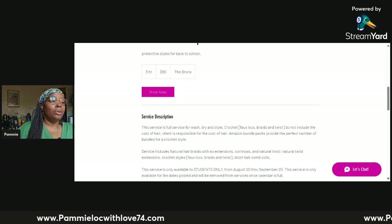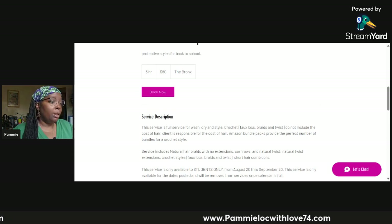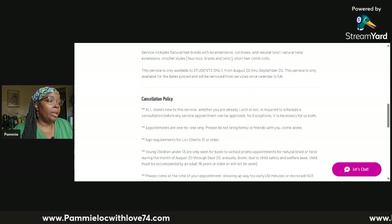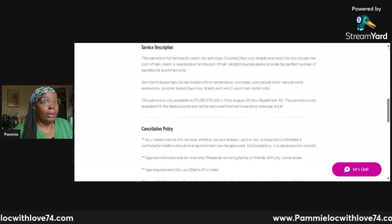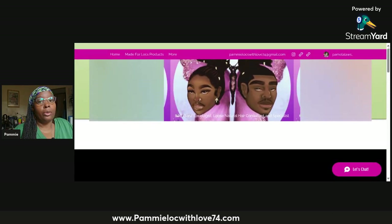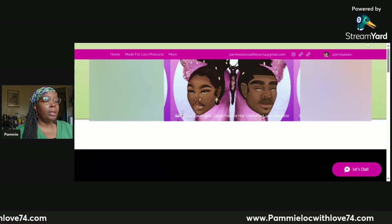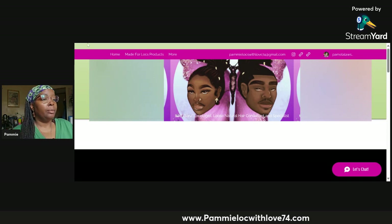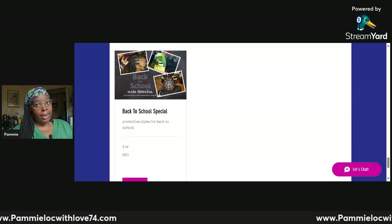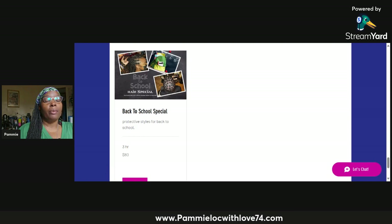If you're interested in the Back to School Special, click 'Book Now' — it gives you a guaranteed booking and it's a one-time service. It is open to students from kindergarten to college. Please do not try to bring your two-year-old nursery school child. I stopped doing babies here anymore because unfortunately a lot of parents took advantage and treated it as a babysitting service.